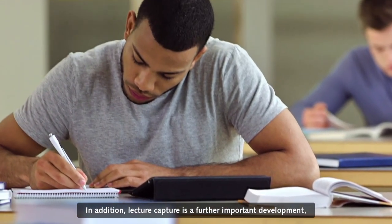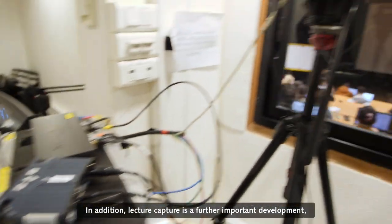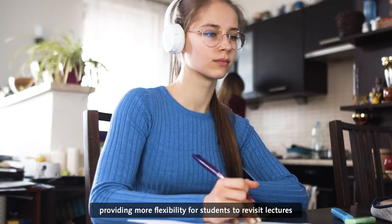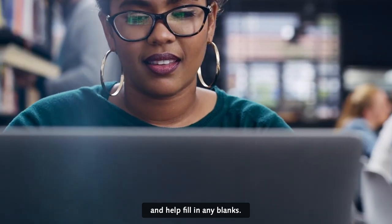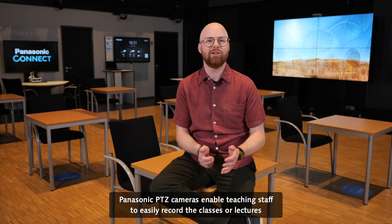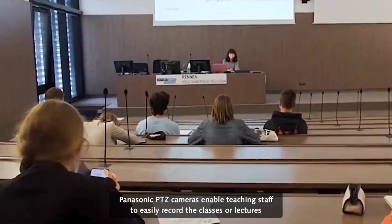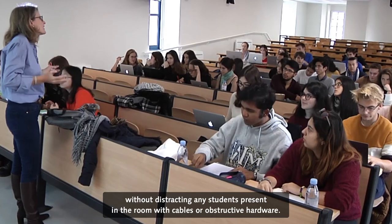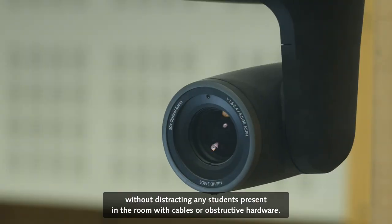In addition, lecture capture is a further important development providing more flexibility for students to revisit lectures and help fill in any blanks. Panasonic PDZ cameras enable teaching staff to easily record their classes or lectures without distracting any students present in the room with cables or obstructive hardware.